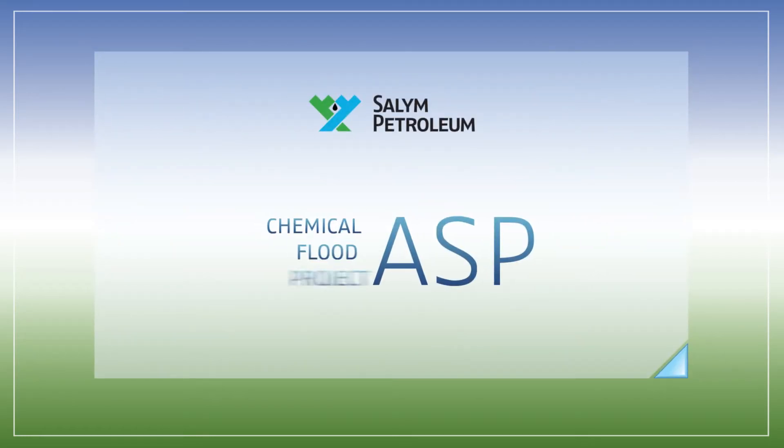Salim Petroleum Development presents: Three Components ASP Mixture-Based Chemical Flooding Project. Is there a second life for Western Siberia oil fields?